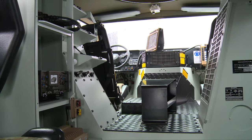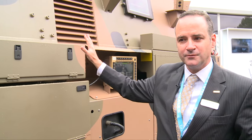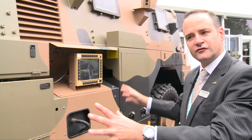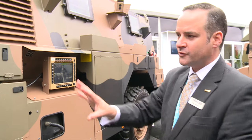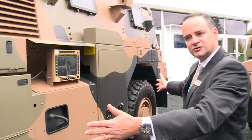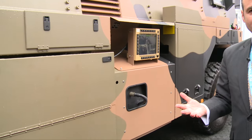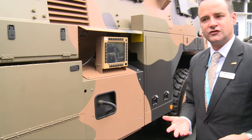The vehicle is ballistically protected all over from small arms and machine gun fire, and it provides high levels of cross-country mobility with a powerful driveline, six-speed transmission, and independent suspension with central tyre inflation, allowing the vehicle to cross rough terrain and travel long distances.